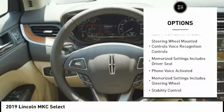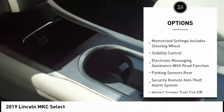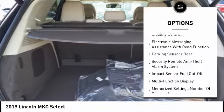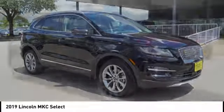leather trim seats, traction control, remote engine start, stability control, power steering, cruise control, universal garage door opener, power brakes, and child safety locks.